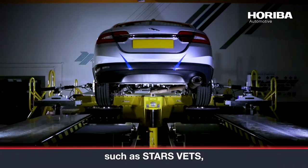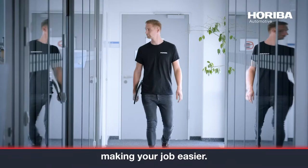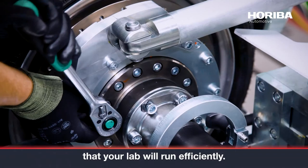Seamless integration with test automation systems such as STARS VETS improves quality and eliminates manual errors, making your job easier. With STARS Enterprise, you can have absolute confidence that your lab will run efficiently. After all, it was created by the engineers and scientists at Horiba Automotive.